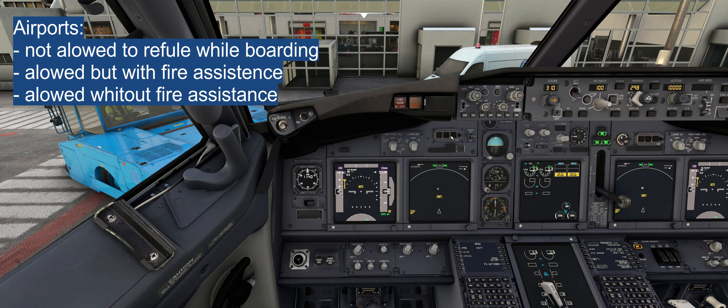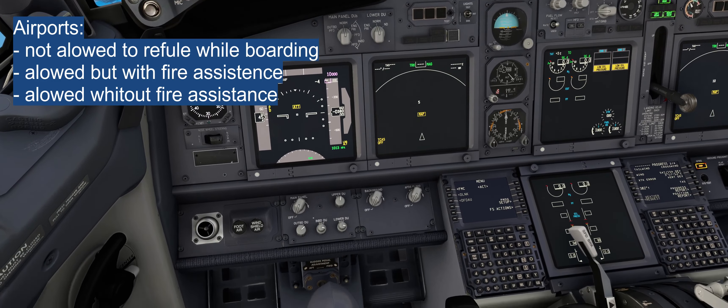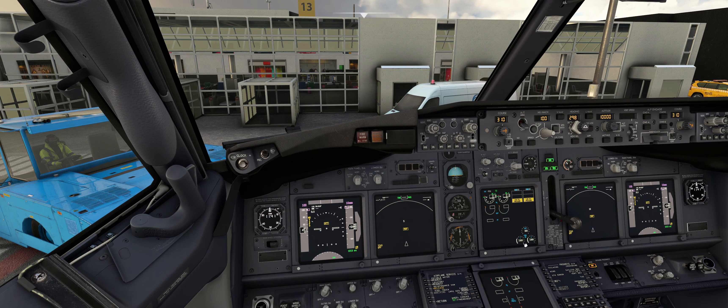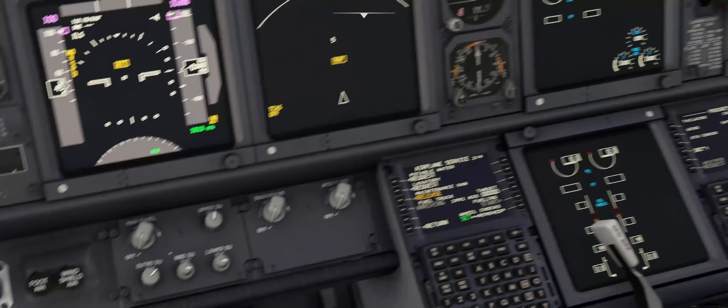At some airports, the valid EASA operational procedures allow refueling while boarding passengers, but there are a few things to realize. On some airports you need a fire assistance card; on others you don't. EASA OPS tells us to request the refueling truck. For example, if we have two tons on board for a short flight, we put 5.0 in the window — that signals the refueling guy that we need exactly five tons.